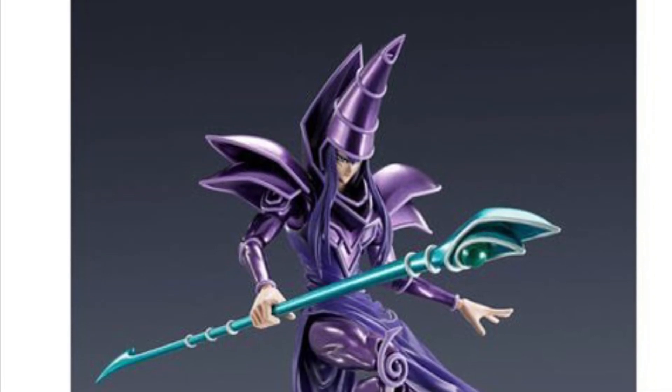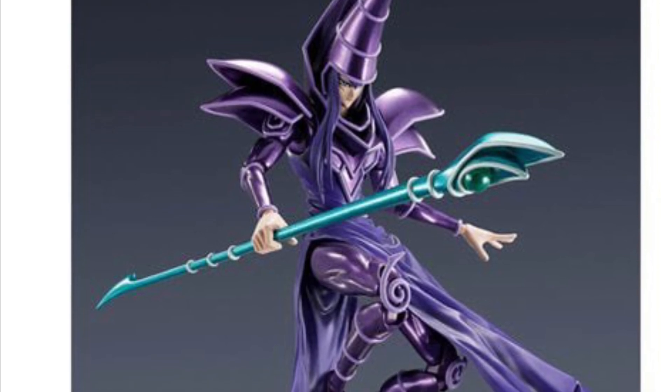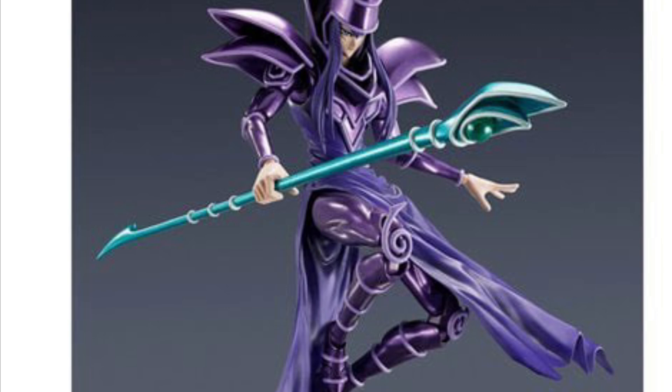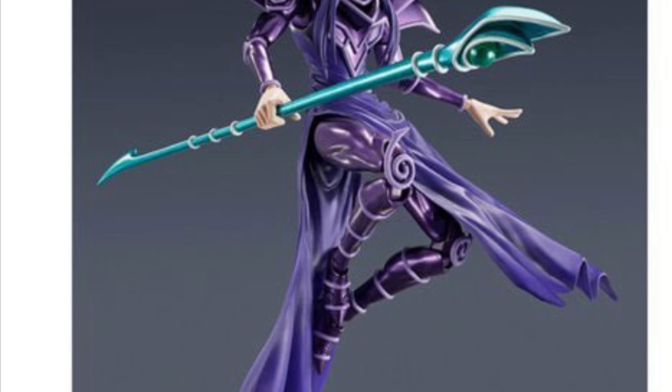Some of you guys have been asking when this is going to go up for pre-order — well, they've finally gone up. Entertainment Earth has posted it, so we posted it on our affiliate link. You've got the Dark Magician, Dragon Ball Vegeta, and Son Goku SH Figuarts figures, which are really well priced.